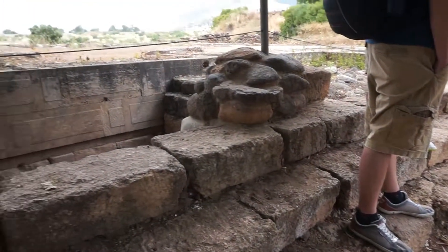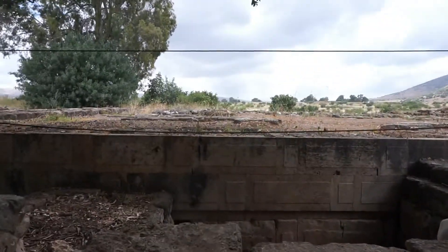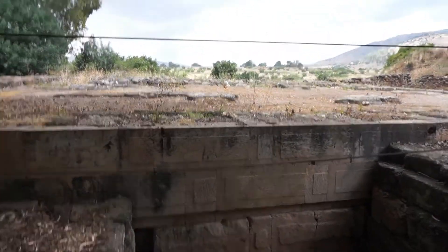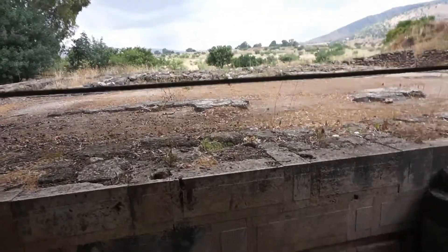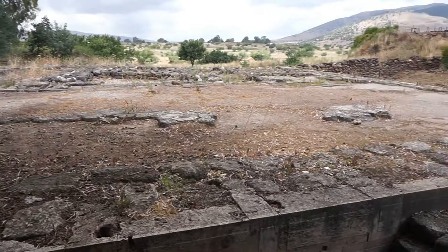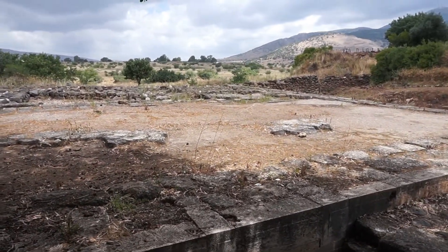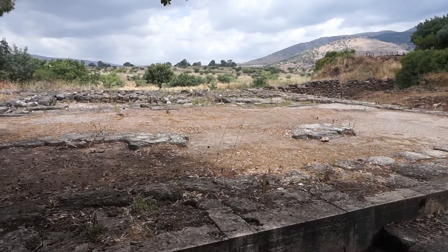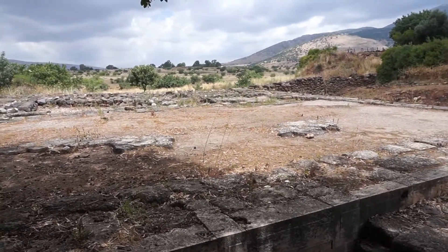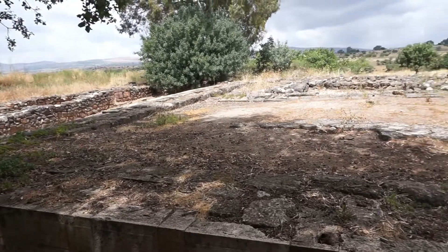These are the steps up to a very large high place. In First Kings, we find that the Danites who conquered this area brought some idols here, and then Jeroboam set up a golden calf here as what he considered Yahweh worship.